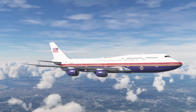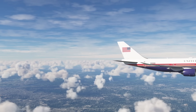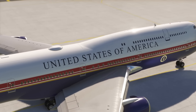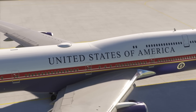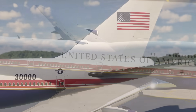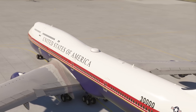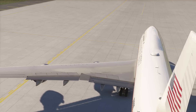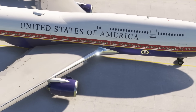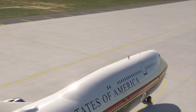However, a potential change in this long-standing tradition was introduced during Donald Trump's presidency. Trump proposed a bold new design that would dramatically alter the plane's exterior, suggesting a departure from the Loewy design that had been in place for nearly 60 years. His proposed color scheme replaced the classic soft blue and white with a striking combination of red, white, and dark blue, reminiscent of the American flag. The design was patriotic, with deeper tones and stronger contrast, emphasizing a more modern and assertive look. Trump was reportedly deeply involved in the process and even displayed a scale model of the redesigned Air Force One in the Oval Office. His plan sparked significant debate, with some praising the fresh look and others lamenting the possible end of an iconic tradition.